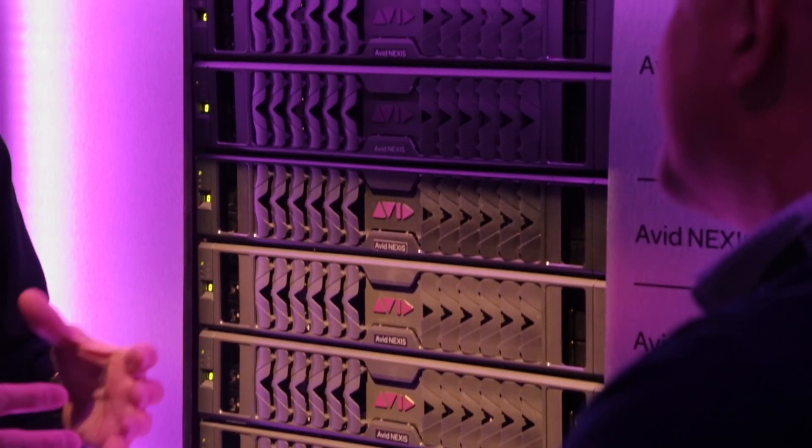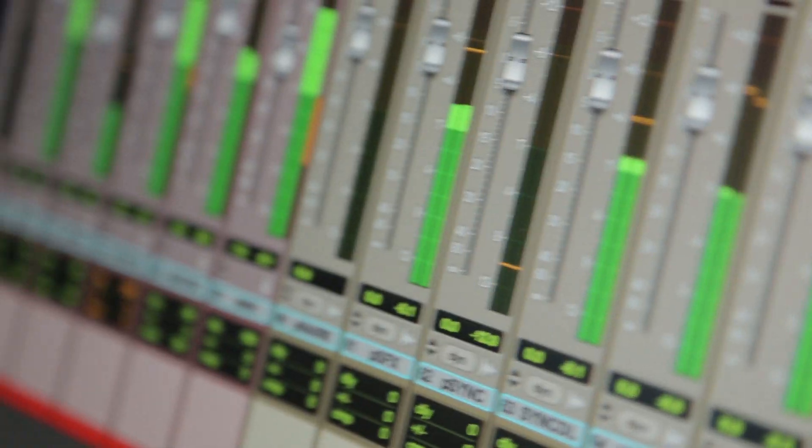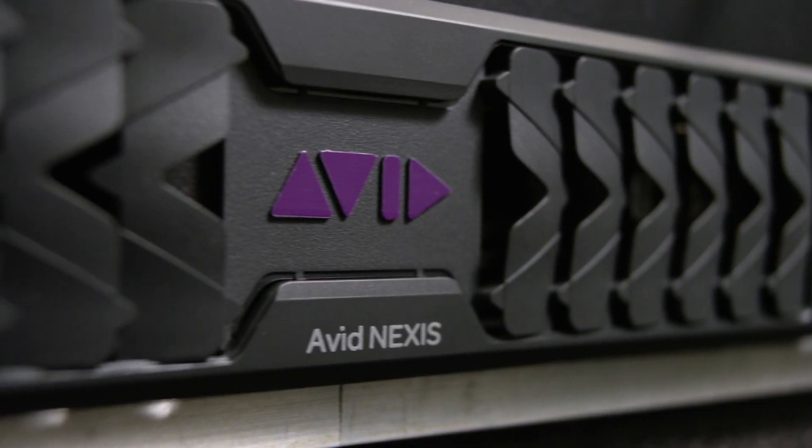Avid has a long history of making shared storage products and making them work with our audio application, Pro Tools. The Nexus product was introduced at NAB last year in 2016.